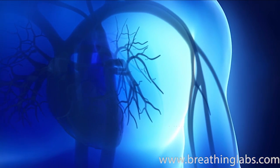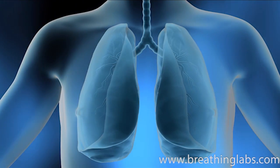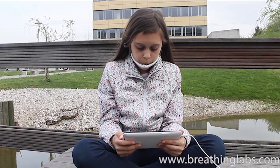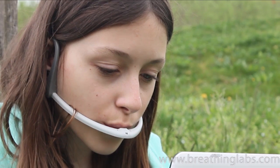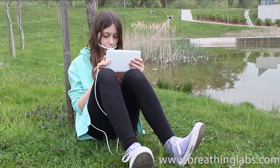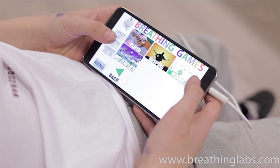When humans experience stress, they inhale and hold air inside them. Once the stress passes, they exhale as a sign of relief. With Breathing Games, kids learn to extend their exhalation with every breath, slowing down their breathing and producing a calming effect.